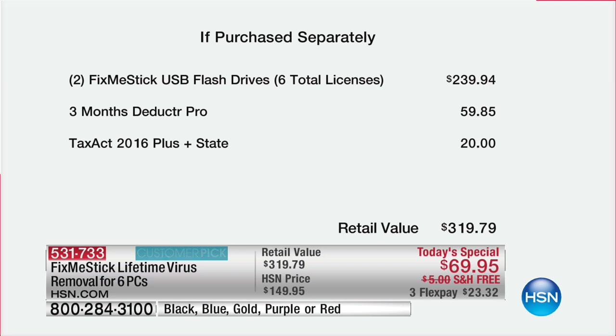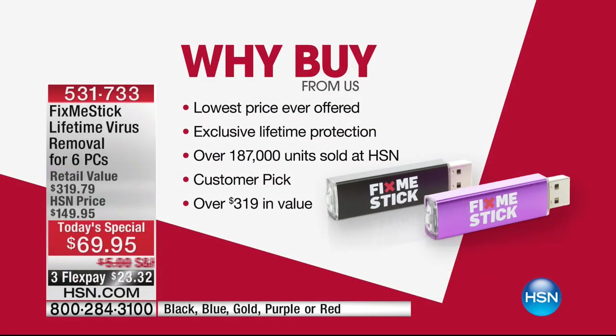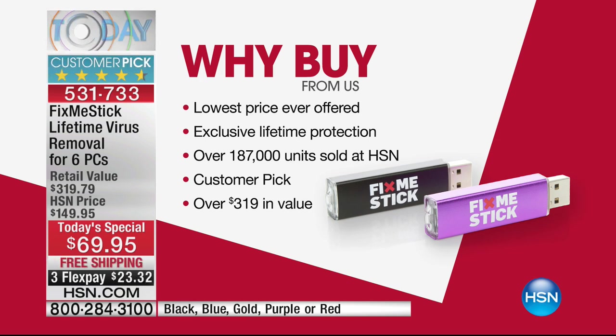4,783 people have already picked it up. It's the lowest price we've ever done — never done six licenses at this price. When you buy online or on a commercial, it's a year's worth of protection and you have to upgrade every year. This is exclusive lifetime protection here at HSN. We've sold over 180,000 units — it's a customer pick, and it's over $319 in value.